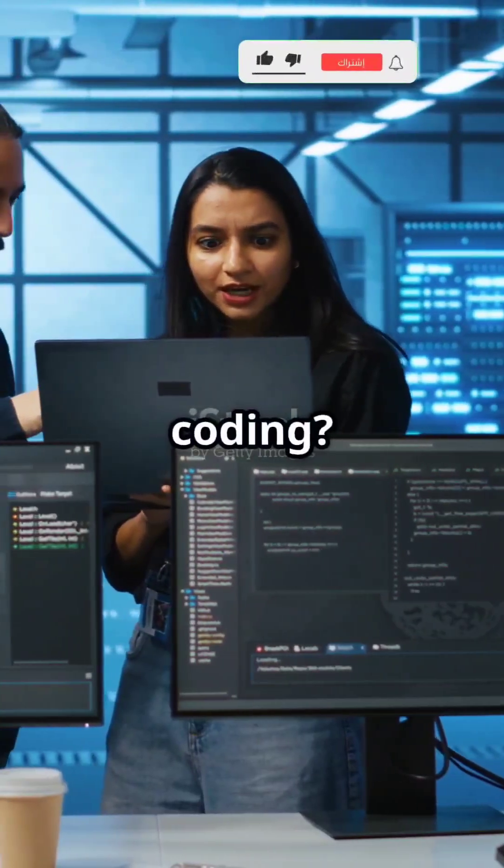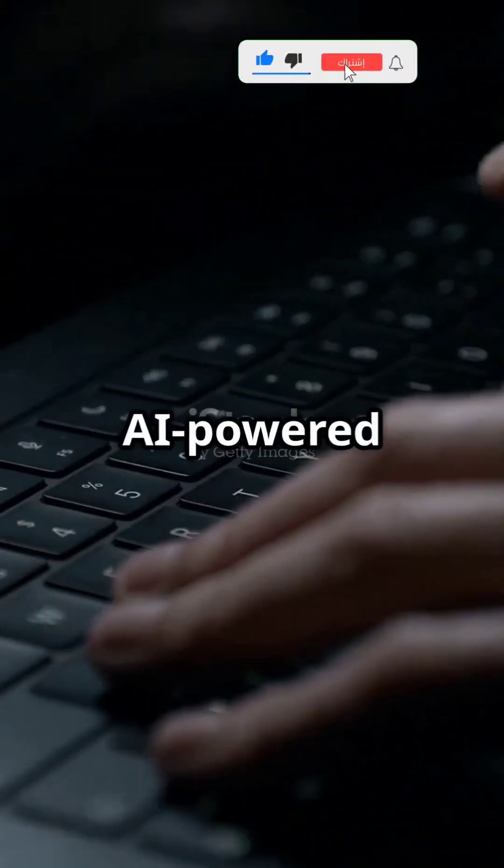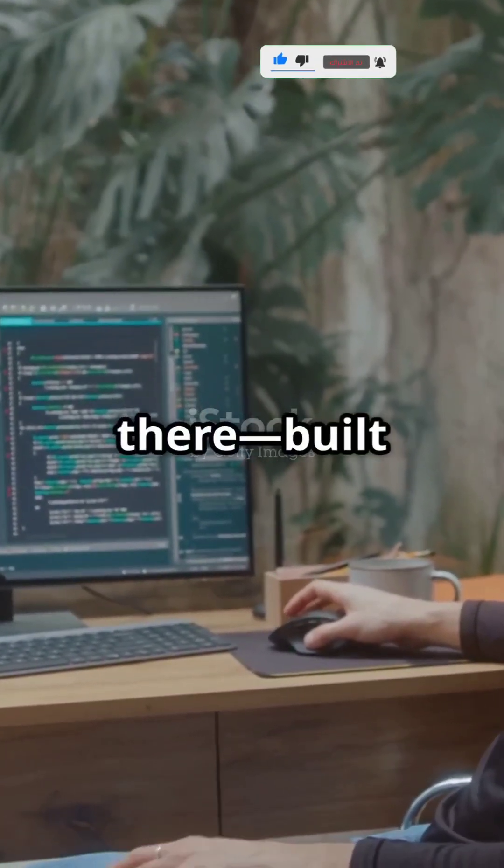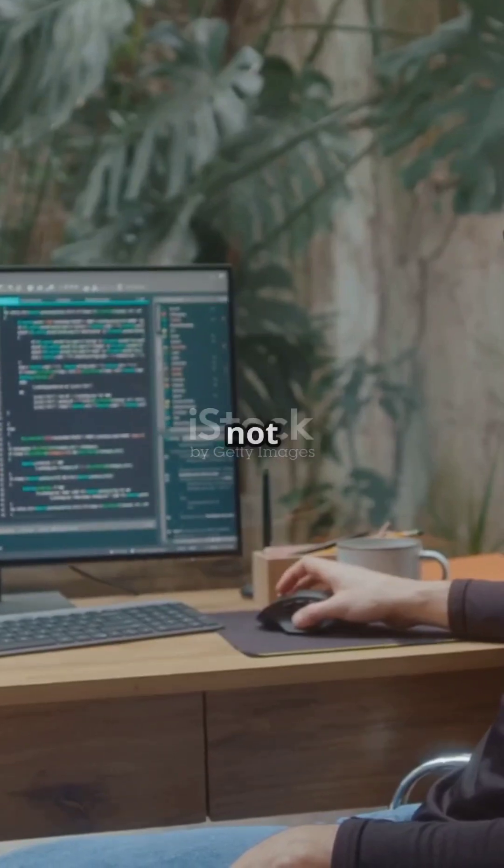Ever wish you had an extra set of hands when coding? Let Codium be your AI-powered pair programmer. Codium is one of the most powerful AI coding assistants out there, built to help you code smarter, not harder.